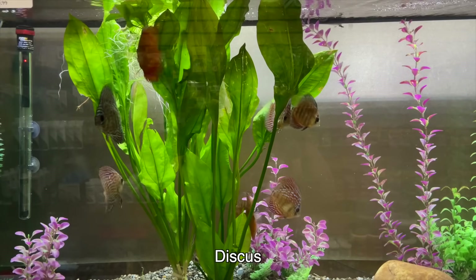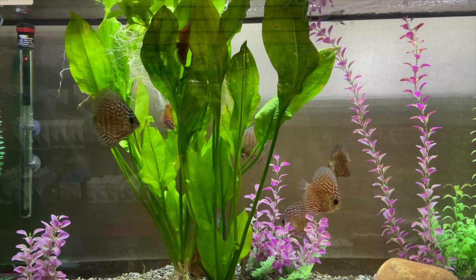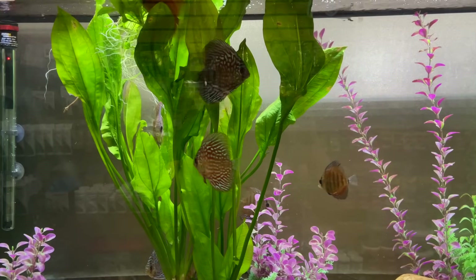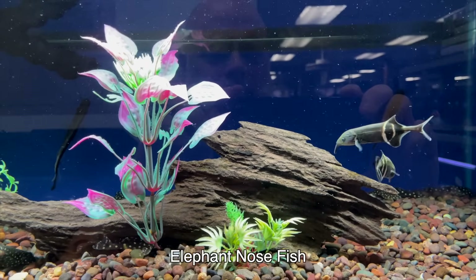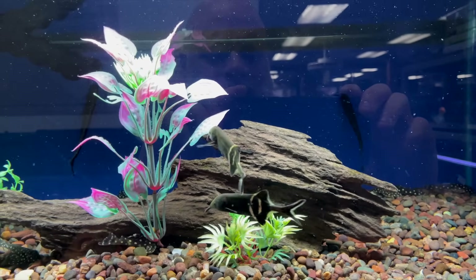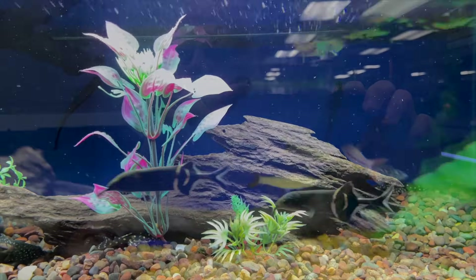Really nice looking discus aquarium. These guys were a little bit on the smaller side, but even still they were showing some really nice color. Here's a fish you don't see as much anymore — we used to see these a lot when I was a kid: the elephant nose fish. It's a little bit of an oddball. I would definitely say you'd want to be more of an experienced fish keeper for something like this.